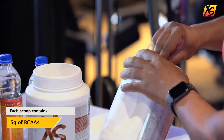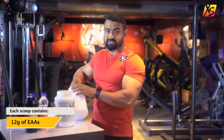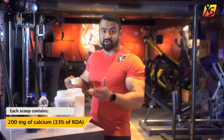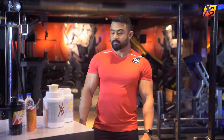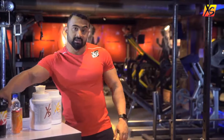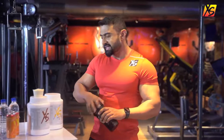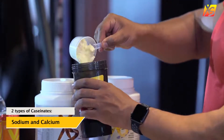Each scoop of Excess Whey Protein contains 5 grams of branched-chain amino acids, 12 grams of essential amino acids, and around 200 milligrams of calcium — that's almost 33% of the recommended daily allowance. Already, you can see the multiple benefits that a single scoop of Excess Whey Protein offers.